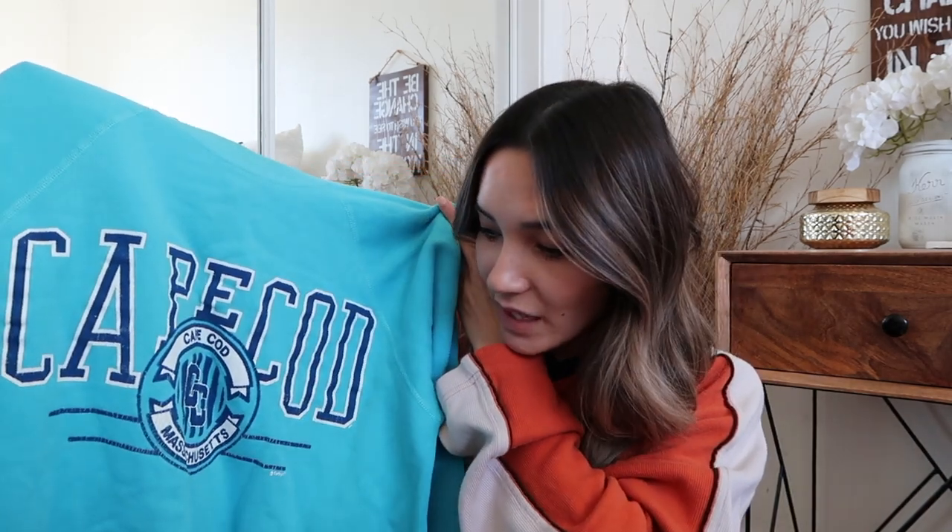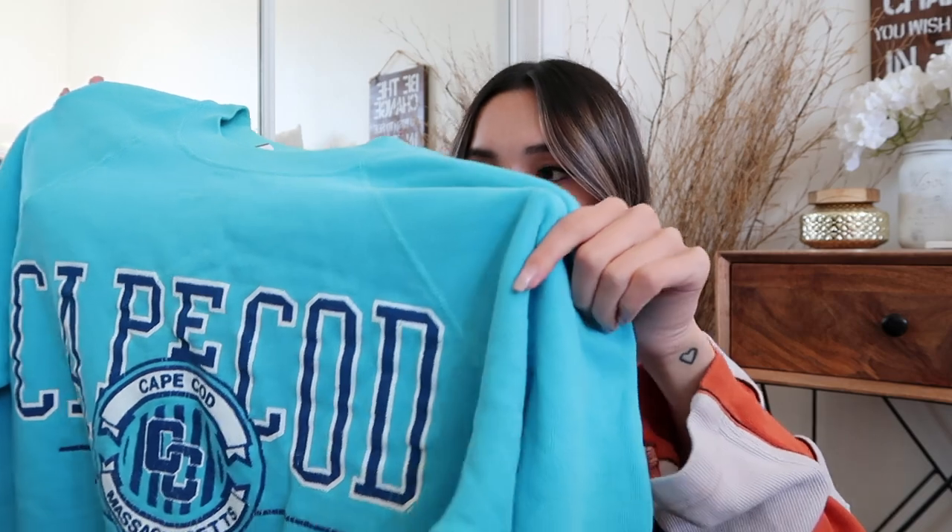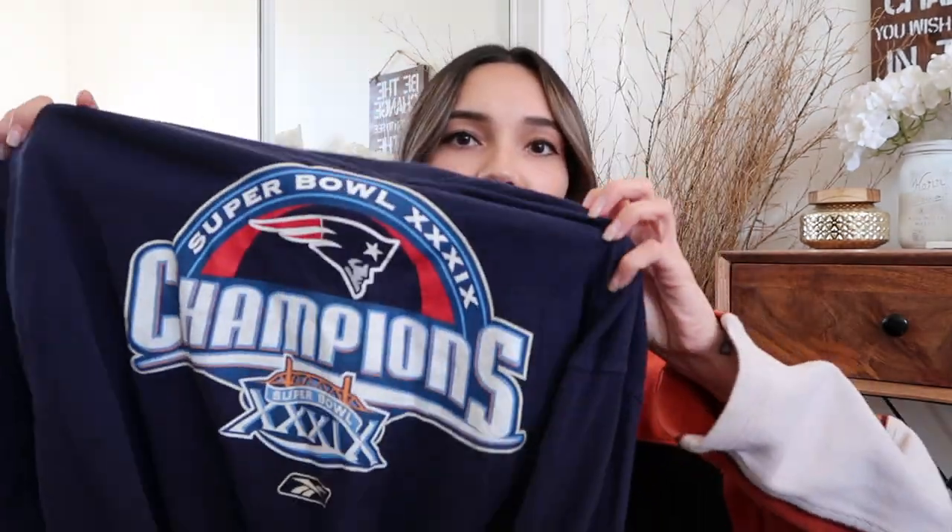Next is this Cape Cod crewneck in a really really pretty blue color — I'm obsessed with it. I was debating picking it up because it has some stains on the bottom, but I'm going to crop it to save the sweatshirt. I felt like no one else was going to buy it because of the stains, but once cropped it'll look brand new.